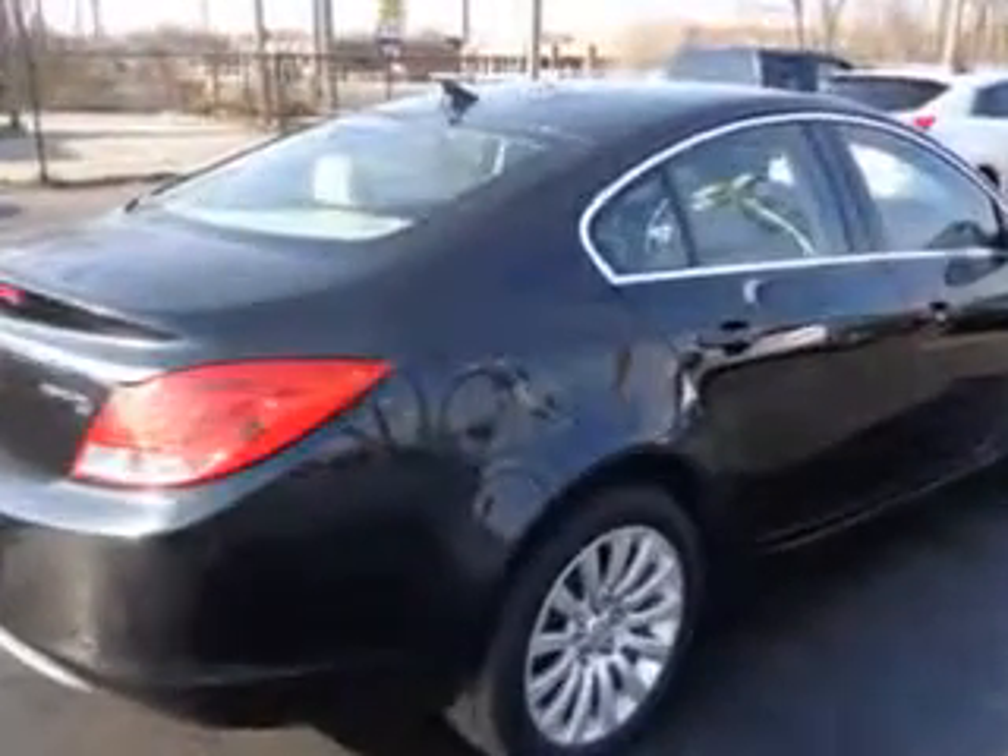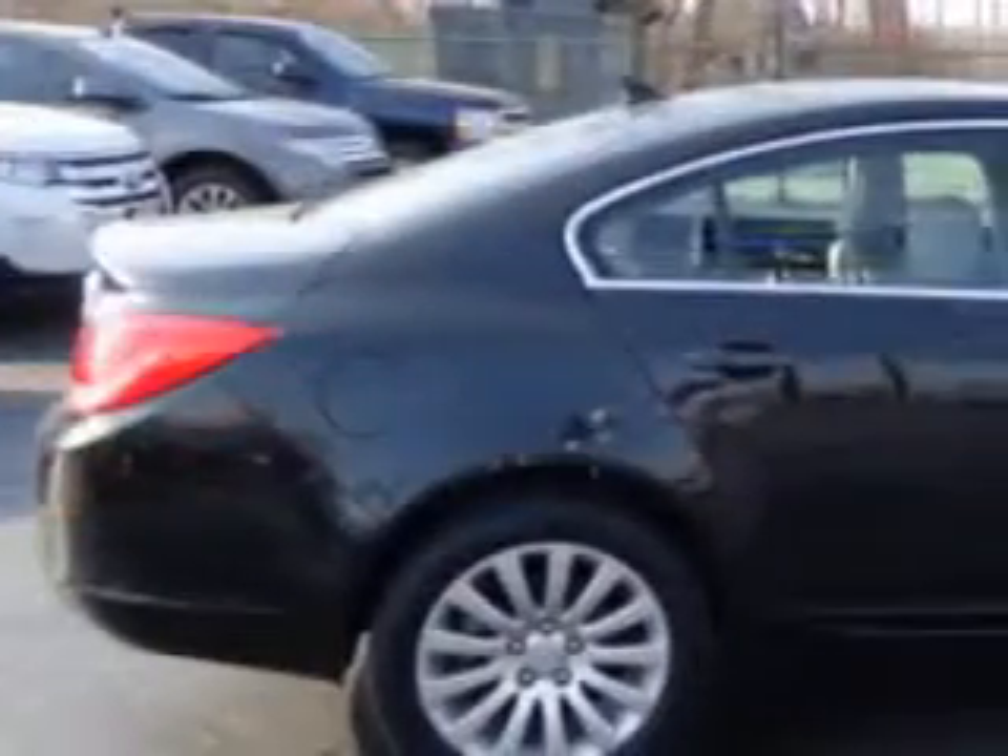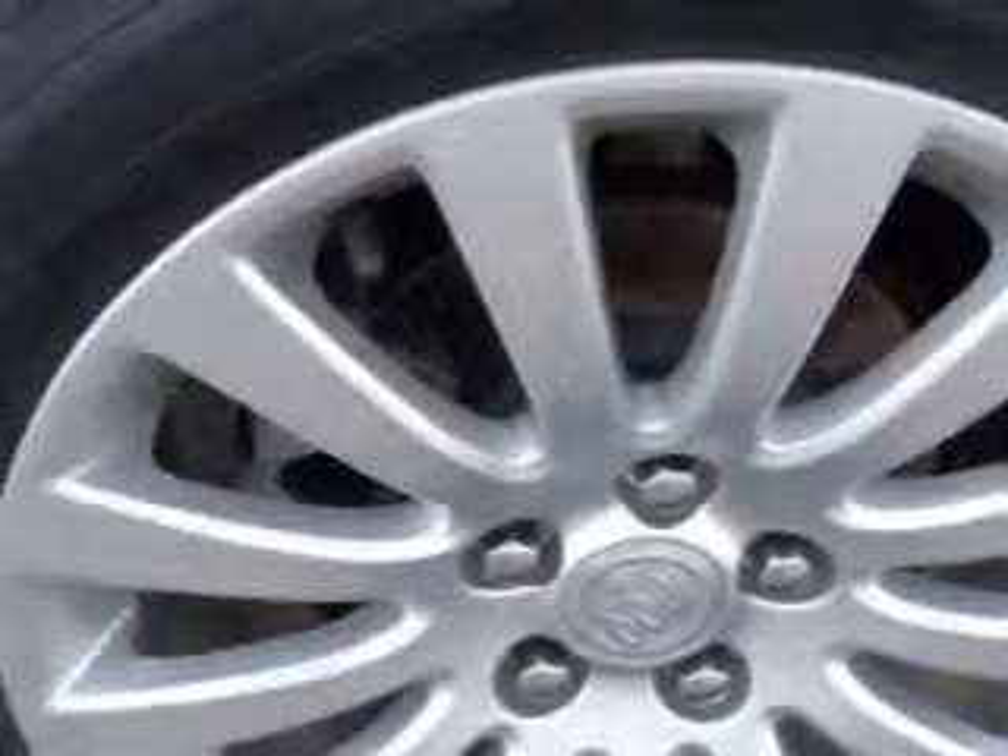Enjoy an impressive 30 miles to the gallon on this luxury car, with features like side impact airbags, leather upholstery, dual airbags, heated seats, power sunroof, and much more.